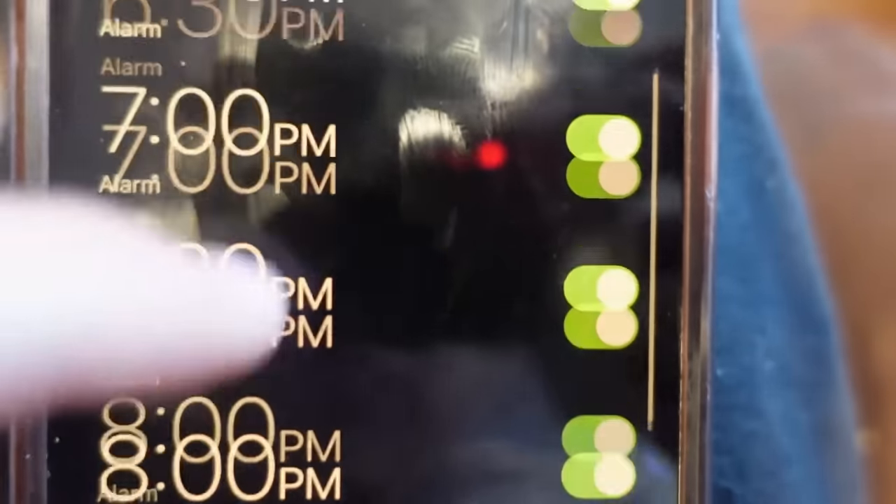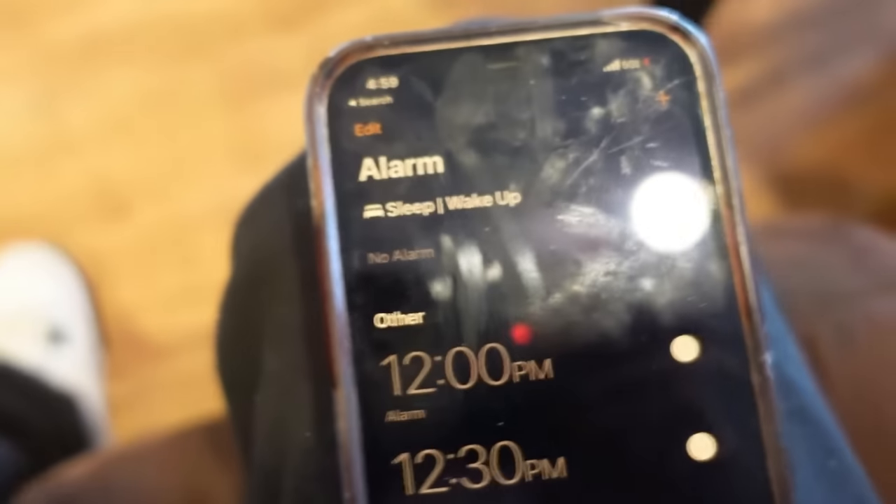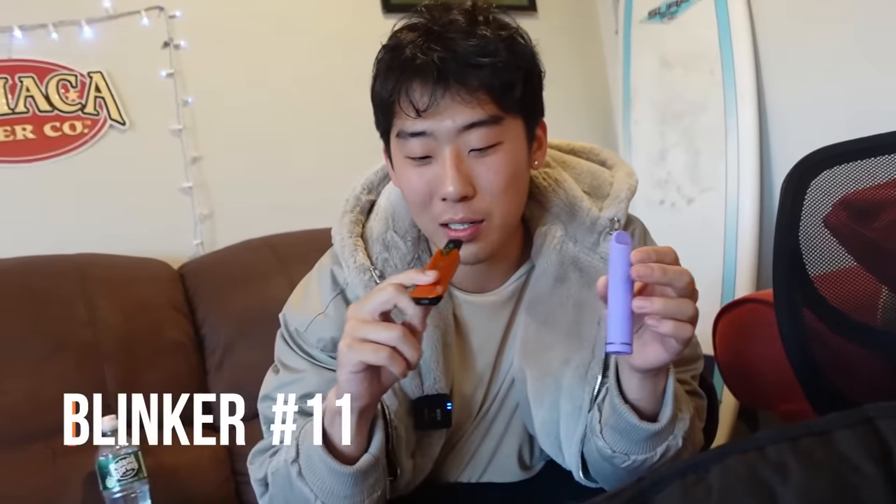I set up more alarms because we got to do it every 30 minutes, but now it is 5 o'clock. So we're going to go in on this. Another blinker. We're ready.